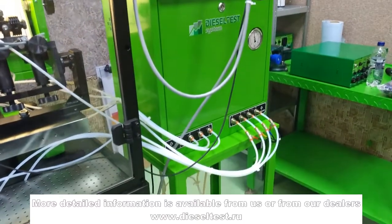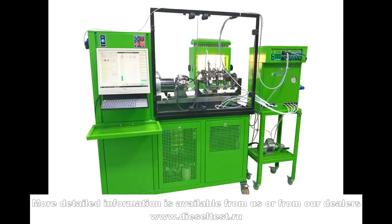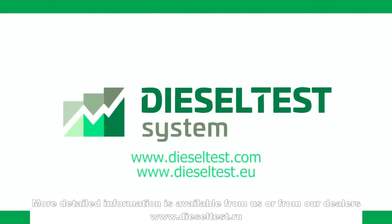More detailed information is available from us or from our dealers. www.dieseltest.ru